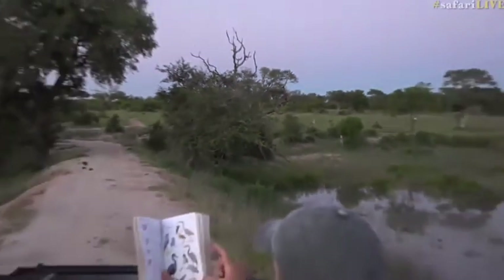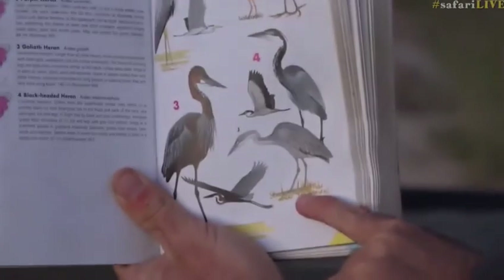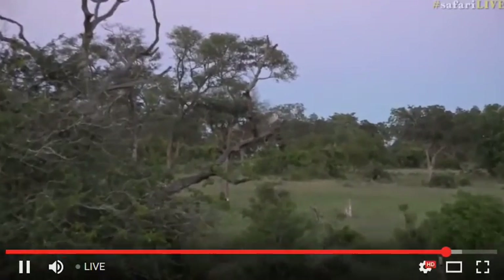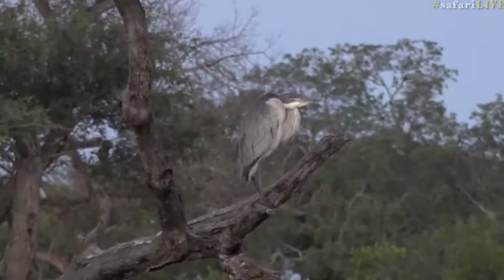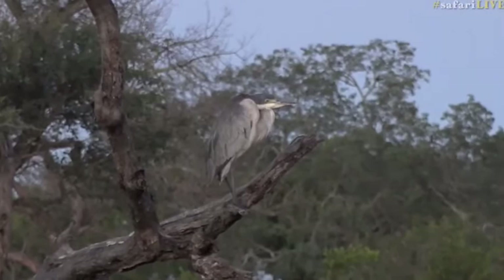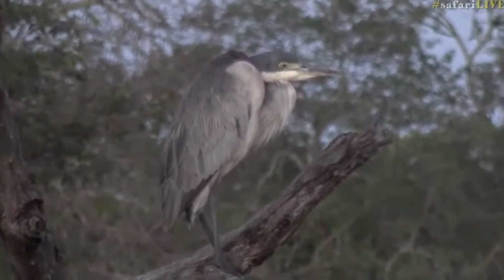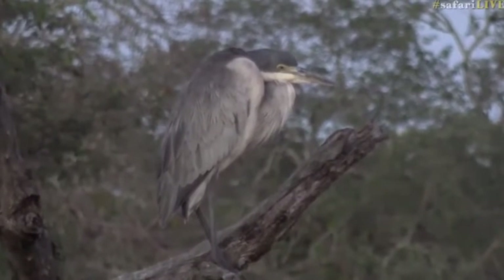I suspected that it might be one of these, but that's very unusual for this area. I think that's the juvenile black-headed heron. Look at the legs — the legs are grey. It's certainly a first for me on safari live. So while you're looking at the bird, we're looking out for the grey legs and the yellowish eye.